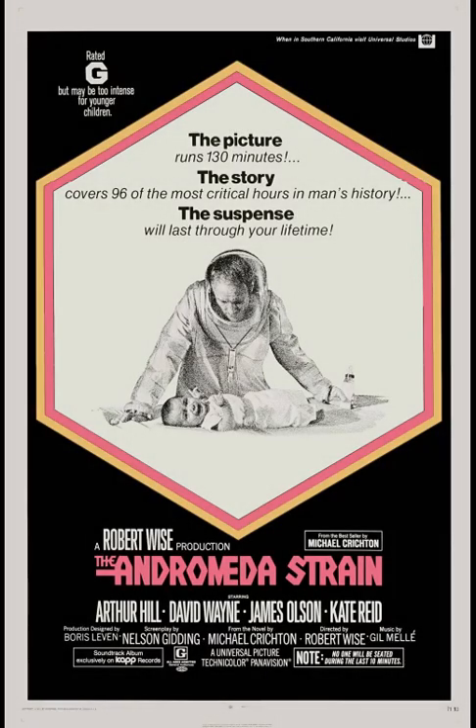Today we'll be reviewing The Andromeda Strain, streaming on Tubi. A space probe returns to Earth carrying a lethal microbe called Andromeda. An underground base, a group of scientists racing against time to find a way to combat the constantly mutating organism — and there's a nuke in the base that's going to go off for last-act drama.